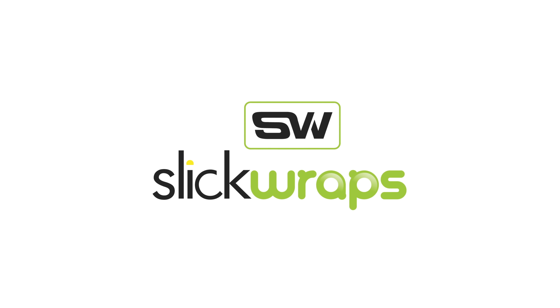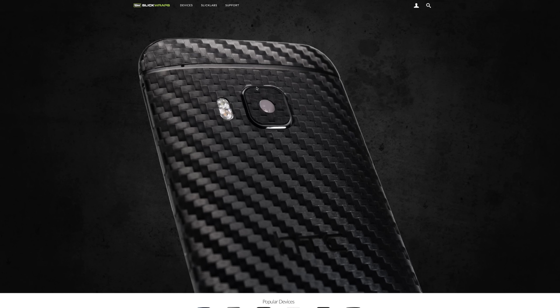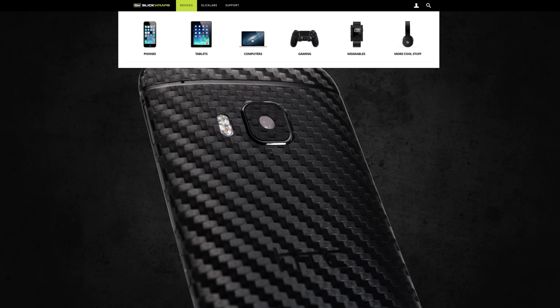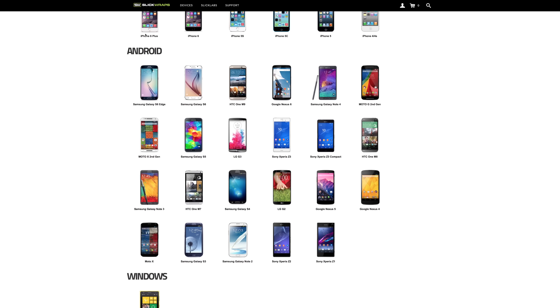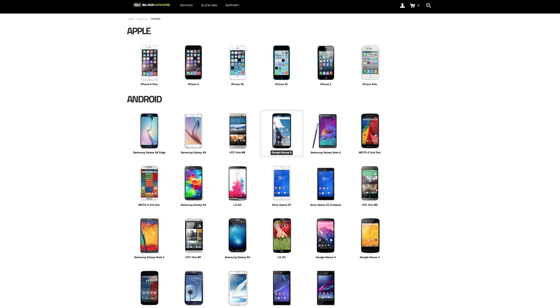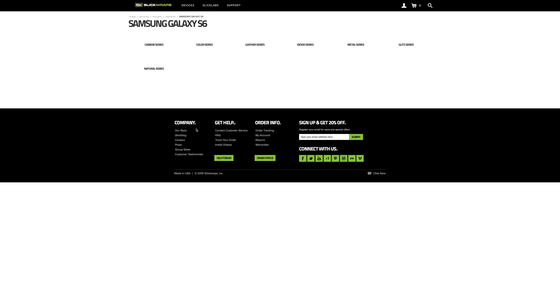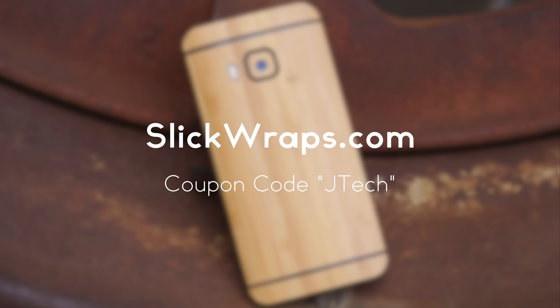Slickwraps is a high-end skin manufacturer specializing in ultra-precise skins for every major device since 2010. With device manufacturers spending countless hours and millions of dollars on form factor design, cases cover up the true intent and hide the design. Slickwraps lets you keep the device's design and feel while adding cool protection, available in a wide variety of devices, color options, and finishes. For JTech Apple viewers, use coupon code JTEC for 20% off any order.